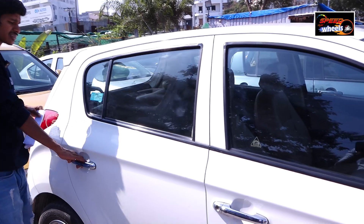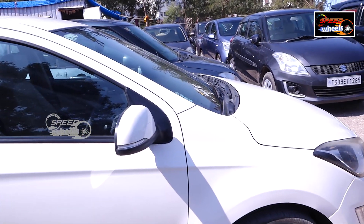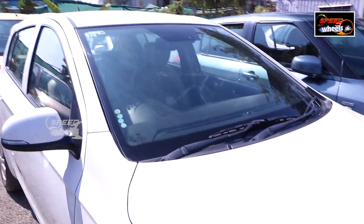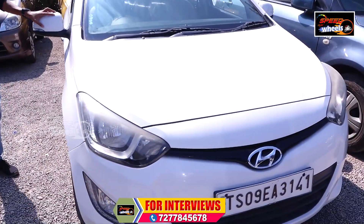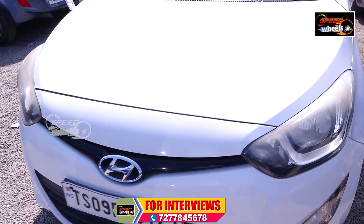You can visit and inspect the front, rear, and sides of the vehicle. This is a diesel vehicle with a mileage of 18 to 20 km/l. It is also a showroom-condition vehicle. There are some minor scratches here. There is a lot of demand for i20 vehicles in the market and in sales.